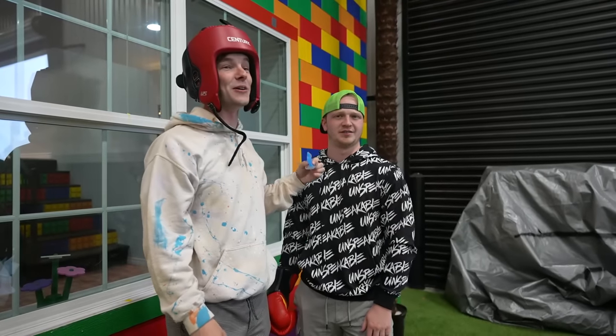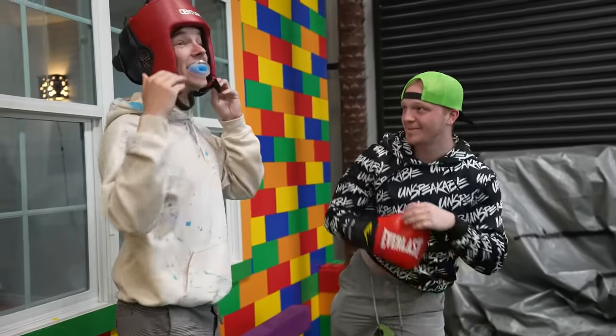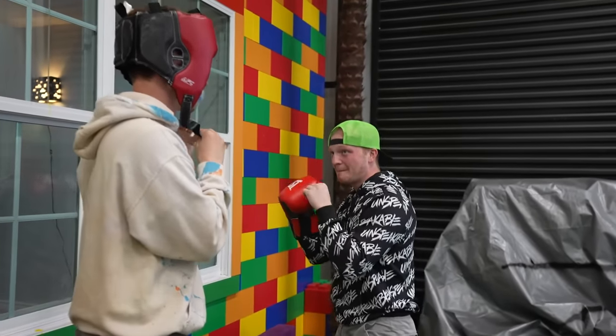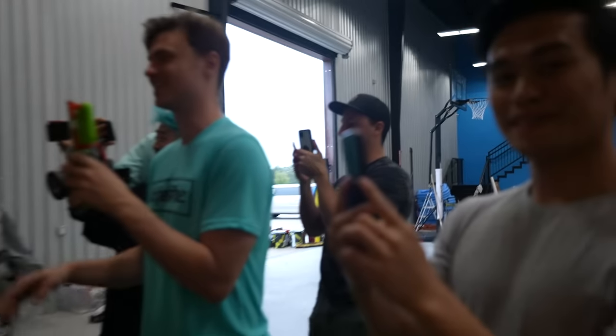You came to me and said, 'Bro, punch me in the face,' and I was like okay. No, he was like yes. It's like Donkey Kong. Dude, you're scaring me right now. I'm pumped right now. I want him to be last.